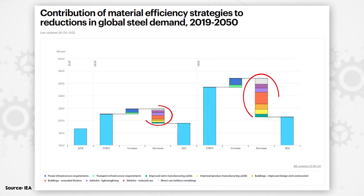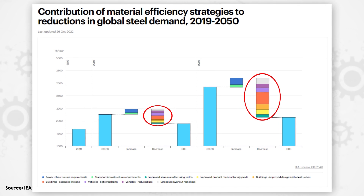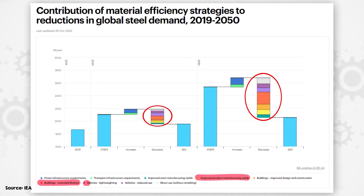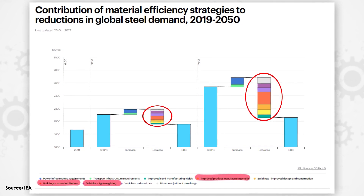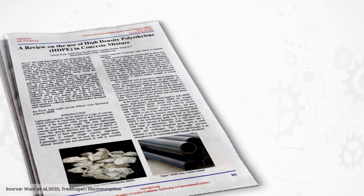Forward projections assume major reductions in steel demand due to more efficient use of the material. These come from things like improving manufacturing yields, extending building lifetimes, and lightweighting vehicles. There are also options to replace steel with alternative materials, including using polyethylene to reinforce concrete instead of standard rebar.